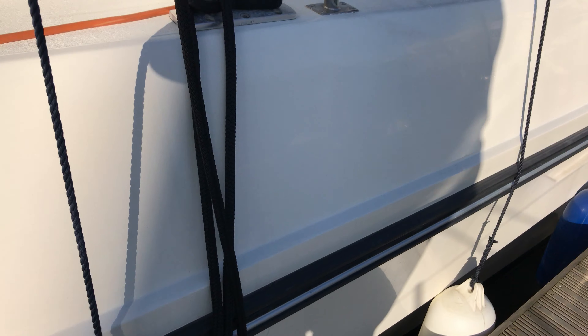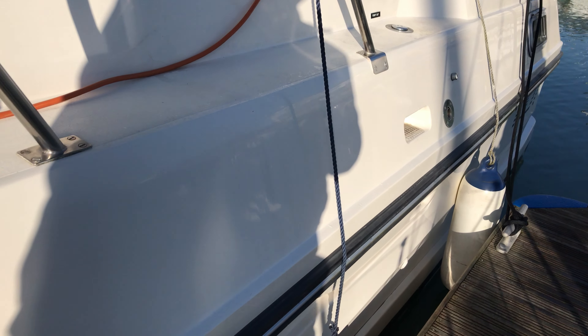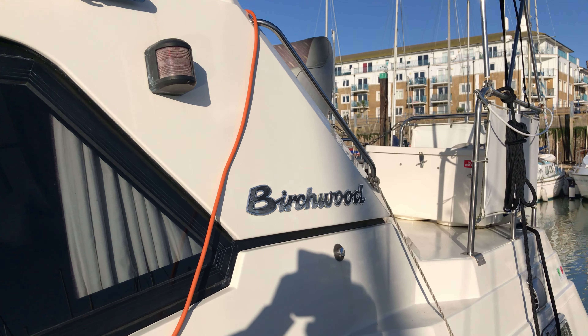Carrying on along the port side aft — dropping down slowly you can see the rubbing strake looks in good order and generally she's really nice and tidy. The only real criticism I can find is that the nav light lenses need replacing, as you can probably see up there, but apart from that she looks fantastic.